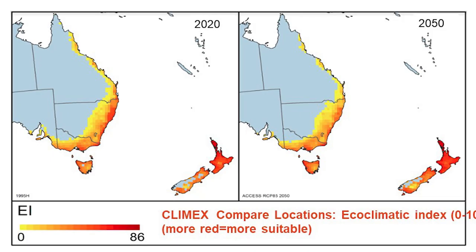What we did — and there is a lot more detail in the paper — was to use CliMAS compared locations. We used CliMAS compared locations, which calculates an ecoclimatic index that goes from zero to 100. In all the slides, the more red, the better. This ecoclimatic index is the product of two indexes: a growth index and a stress index. The stress index calculates if a particular climate is too wet, too dry, too cold, or too hot for a particular species — in this case, we're concentrating on dairy cattle.